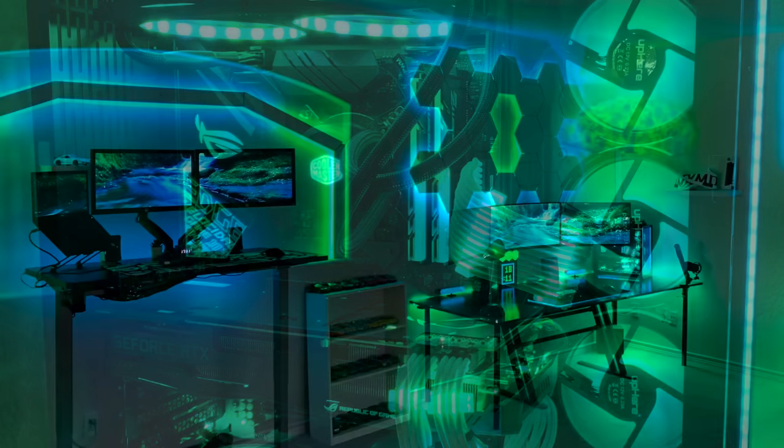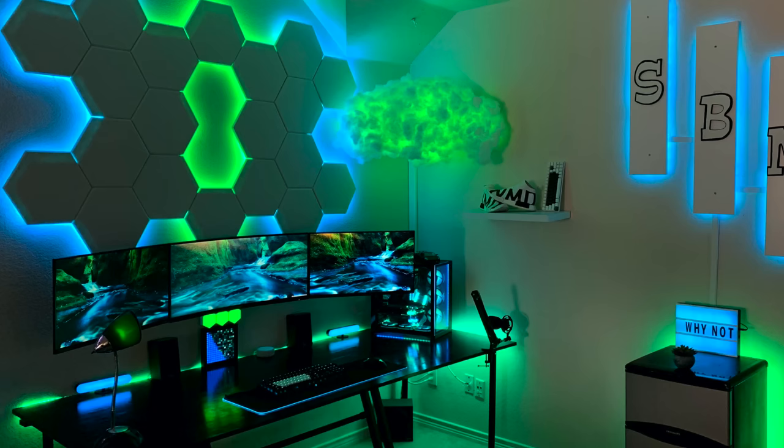A quick wide shot shows the entire room — he also has a secondary setup over there. You can just see all the gear and hardware he's got going on in this room and it is just an insane gaming setup from Rexman. Loving that custom DIY RGB cloud, the hexagon foam panels on the wall look really cool — this is RGB to the max.